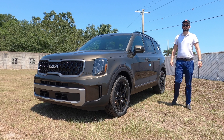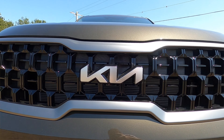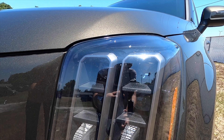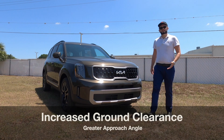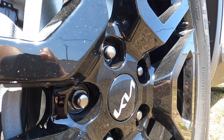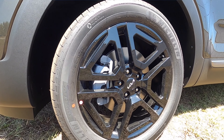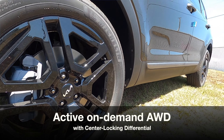The X-Line gets some exterior styling components: a reworked tiger nose grille with gloss black, satin aluminum running around it, tweaked LED headlamps, and the lower bumper has been reworked. It's more boxy and rugged — that's what the X-Line is trying to accomplish — including these 20-inch gloss black alloy wheels. Matte black surrounds the fenders and lower parts of the vehicle, with satin aluminum on the side door panels.